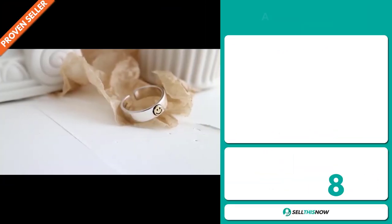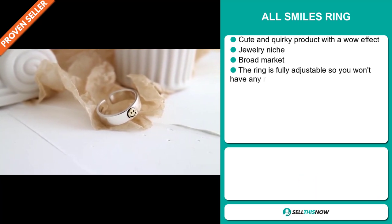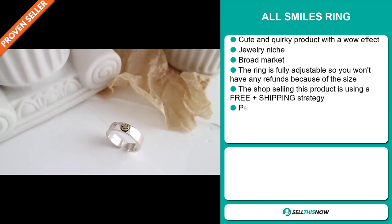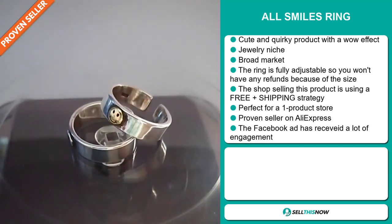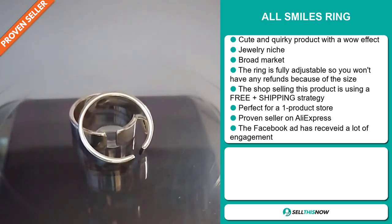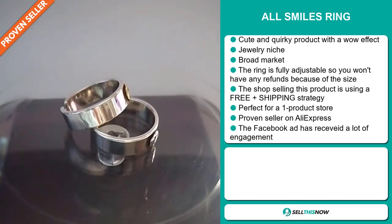Our next product is the all smiles ring. Now this is a cute and quirky product with a wow effect. It falls under the jewelry niche market, and we also think it has a broad market base. The ring is fully adjustable so you won't have any refunds because of the size. The shop selling this product is using a free shipping strategy. It's perfect for a one product store, and it's a proven seller on AliExpress with many, many orders.